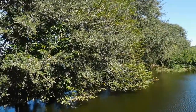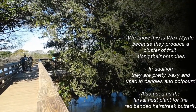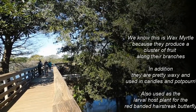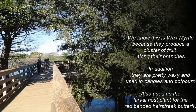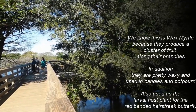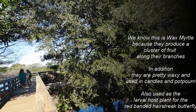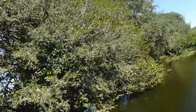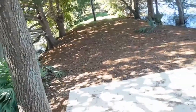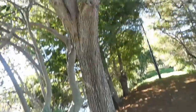Right ahead of us is a wax myrtle tree. You can identify it because it produces a cluster of fruit that develop along the branch — they're also pretty waxy. They're used in candles and potpourri, but more importantly they serve as the larval host plant for the red-banded hairstreak butterfly, making them a pretty important tree here.